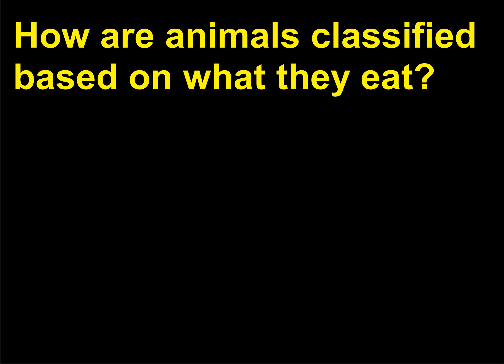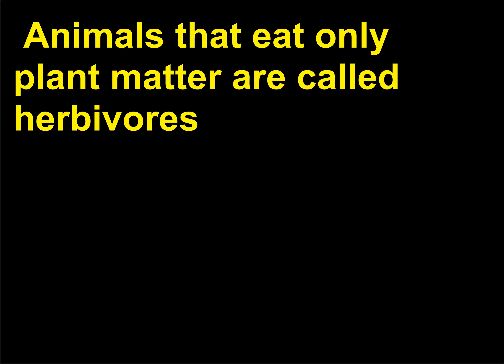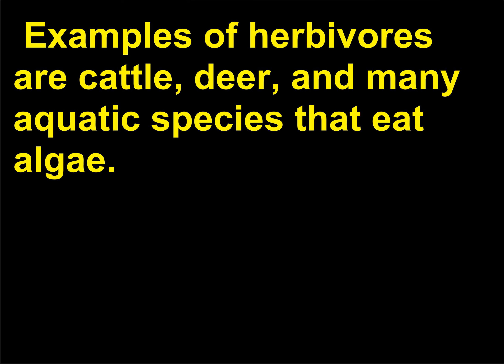How are animals classified based on what they eat? Animals are classified based on whether they eat plants, other animals, or a combination of both. Animals that eat only plant matter are called herbivores — from the Latin herba, meaning green crop, and vorus, meaning devouring. Examples of herbivores are cattle, deer, and many aquatic species that eat algae.